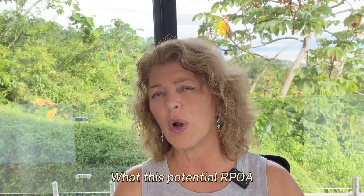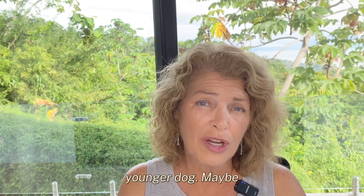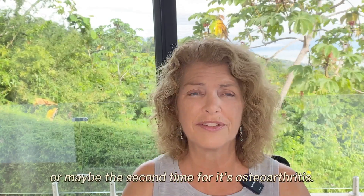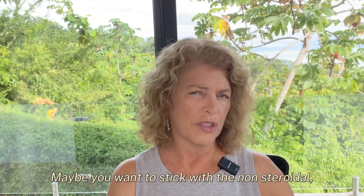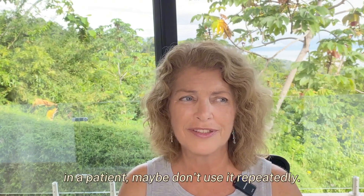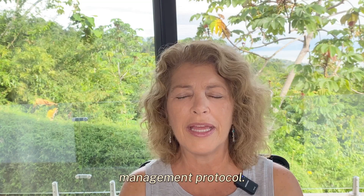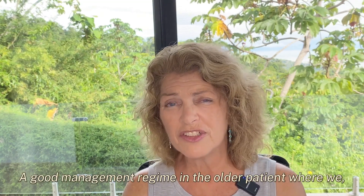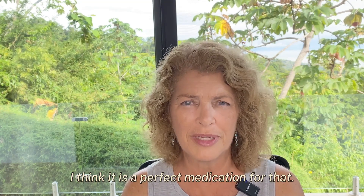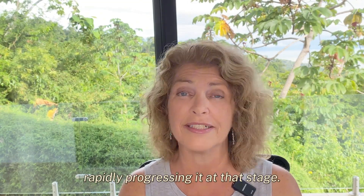What this potential RPOA tells me is that maybe it's not the drug you want to use in a younger dog, or in a patient you're seeing for the first or second time with osteoarthritis. Maybe stick with the non-steroidal if possible for that. Or if you are going to use it in the earlier stage of OA, maybe don't use it repeatedly — just use it once to get them into a good OA management protocol. In the older patient who needs drugs on board more often, I think it is a perfect medication. They likely have more advanced OA, so I don't think we need to worry about rapidly progressing it at that stage.